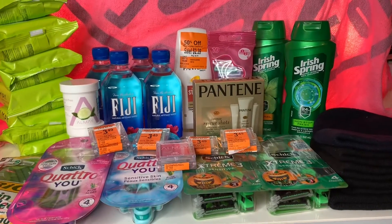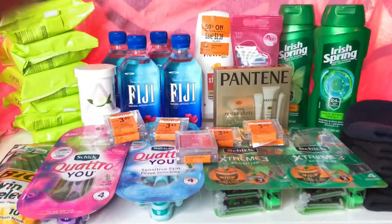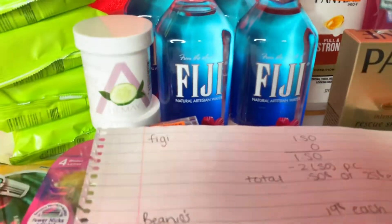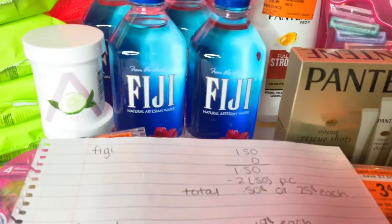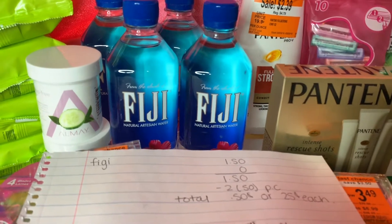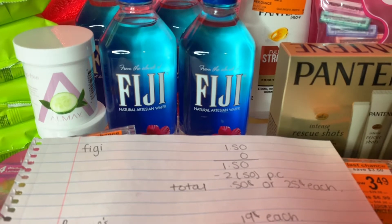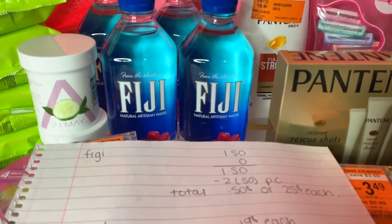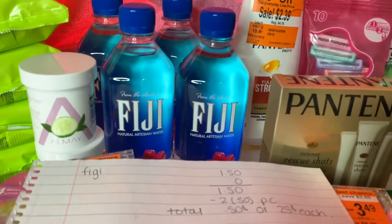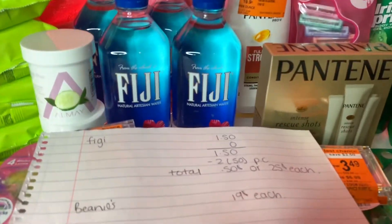Okay, let me start with my first transaction. The Fiji waters — yes, I know I wrote it wrong — but they're on sale for $1.50. The tag says $1.89 but they ring up $1.50, and it's buy one get one free. So I got two for $1.50, and I used two paper coupons from the newspaper for 50 cents each, so they came down to 25 cents each. I did this twice, so 25 cents each per water.